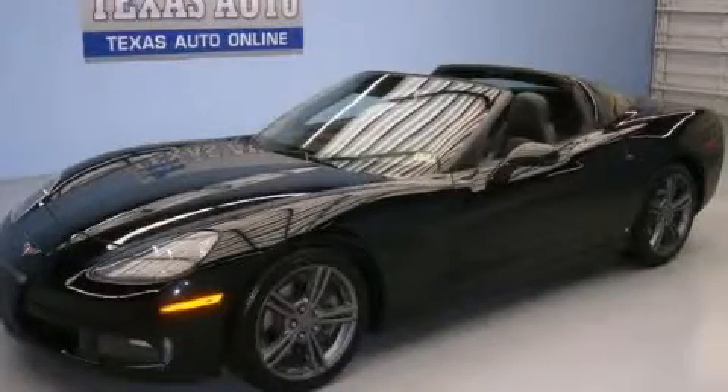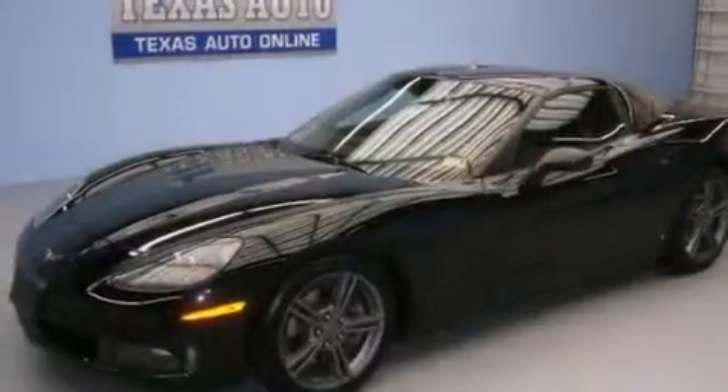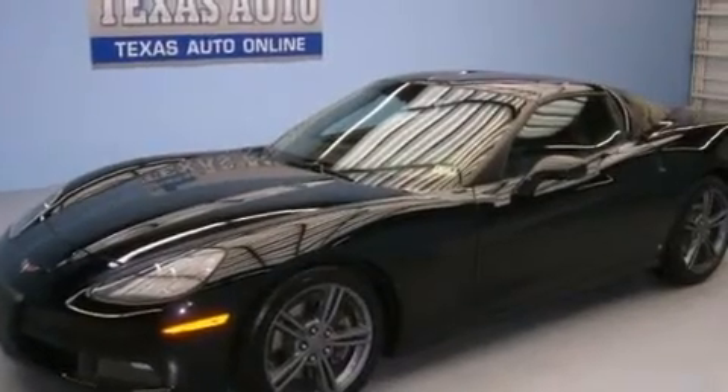This is a 2009 Chevrolet Corvette, pushing the limits of automotive excellence. It has a 6.2-liter, eight-cylinder engine and an automatic transmission.